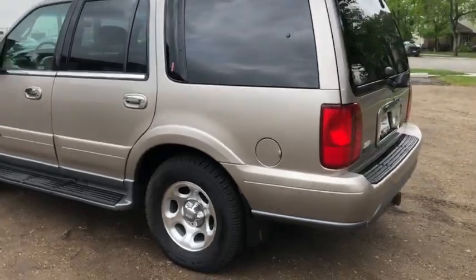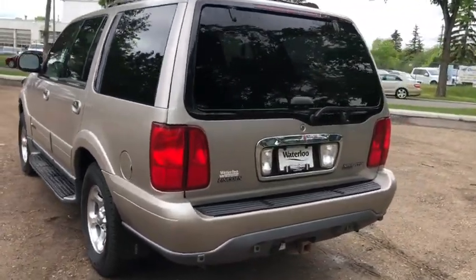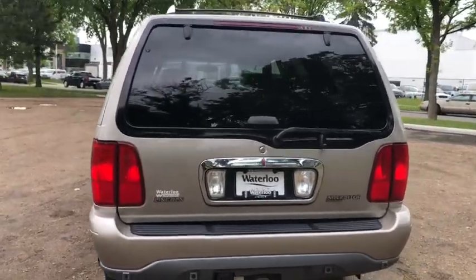We have running boards that allow you to get into the seven passenger SUV, with roof rails up top. This SUV does come with keyless entry, and you also have reverse sensors with a trailer tow package.